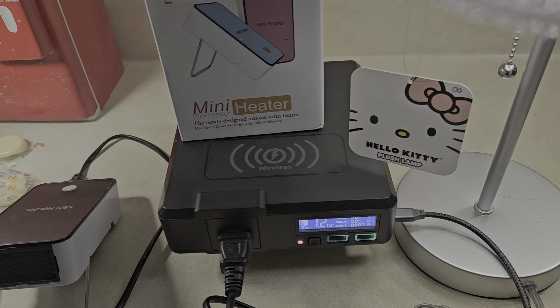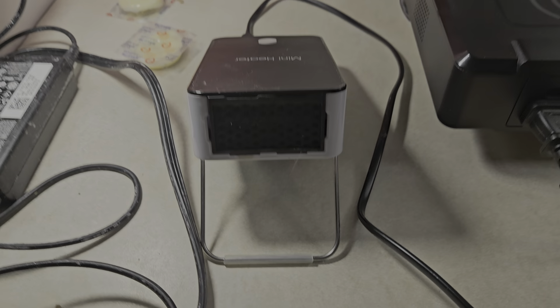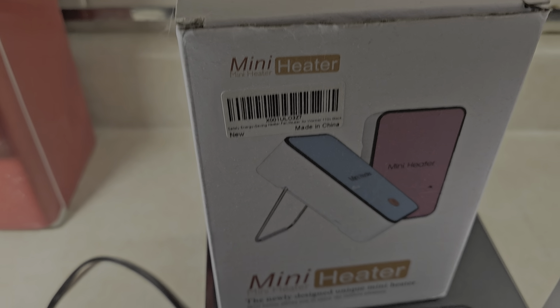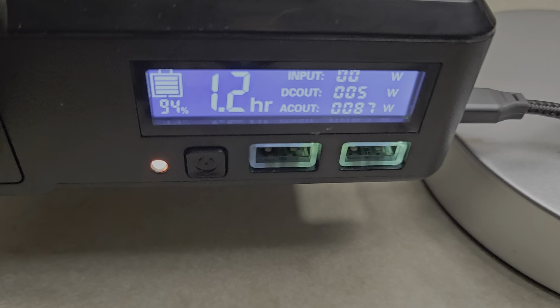Hello. This is a Hello Kitty running a heater — you can hear it on. This is the heater I got from Amazon. It uses low energy; it has the wattage: 87 watts.